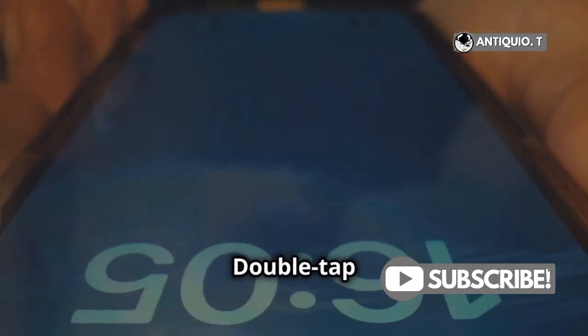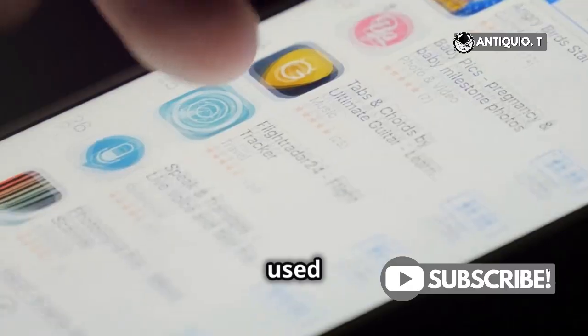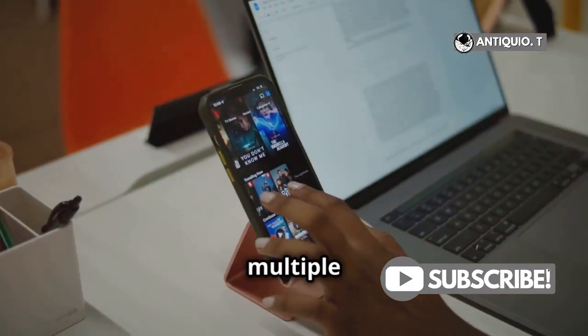Next, let's dive into the app switcher. Double tap or swipe up and hold to bring up the app switcher. Here you can quickly switch between your recently used apps, perfect for when you're juggling multiple tasks.